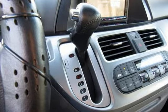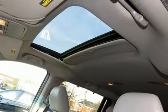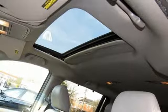Automatic transmission, power sliding and tilting sunroof, gas pressurized shocks, and V6 engine. Hurry in today and see it for yourself.